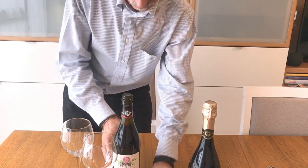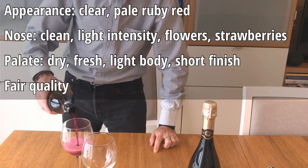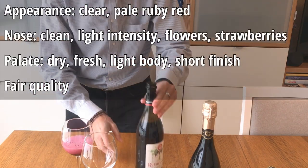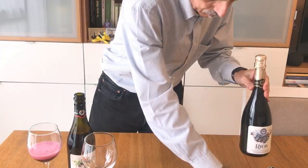Appearance: clear, pale ruby red. Nose: clean, light intensity, flowers, strawberries. Palate: dry, fresh, light body, short finish. Fair quality.